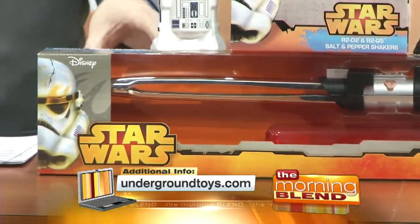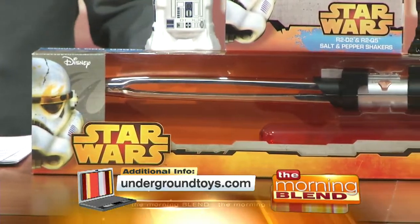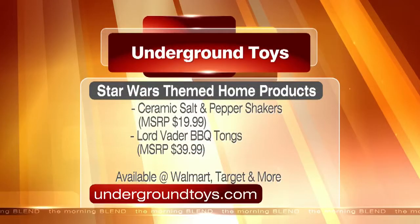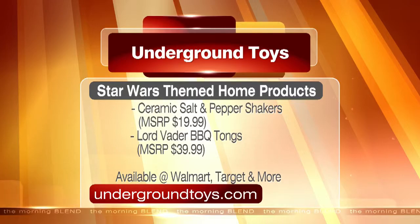You could also bring the dark side to your barbecue — not too dark, not well done — with Lord Vader's very own barbecue tongs. They feature metal tongs, a heatproof plastic handle, and a dark red storage case. It even makes that classic lightsaber sound effect. They are available at major U.S. retailers like Walmart and Target — to see the whole list, head to Underground Toys dot com.